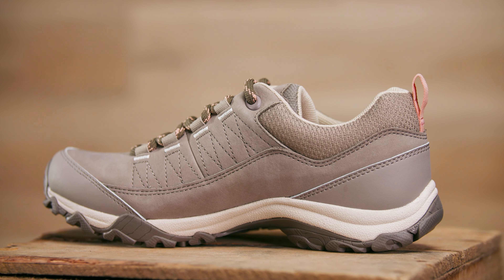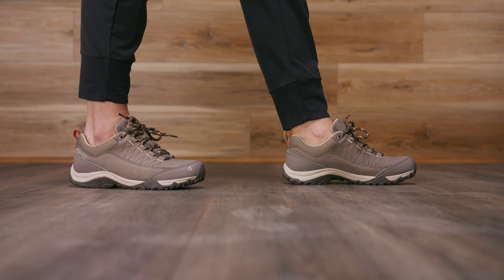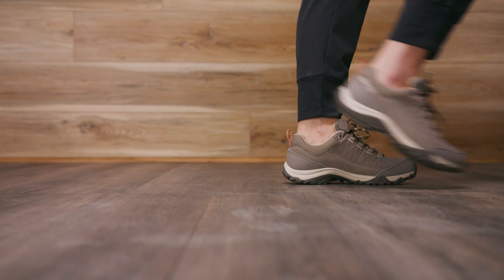Whether you are trucking over wet, rocky terrain or day hiking a popular town trail, the women's waterproof Usul styles have lots of stability and cushioning built in for just about any adventure, including those with the occasional afternoon shower.